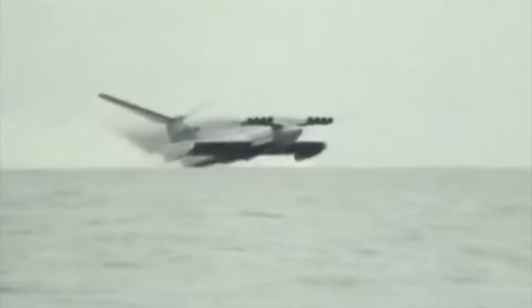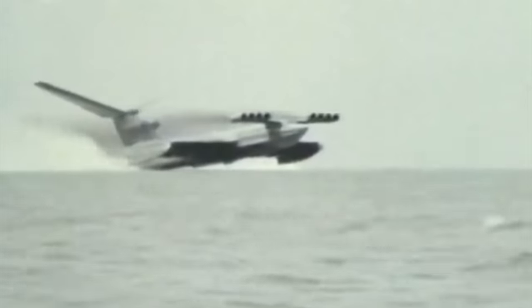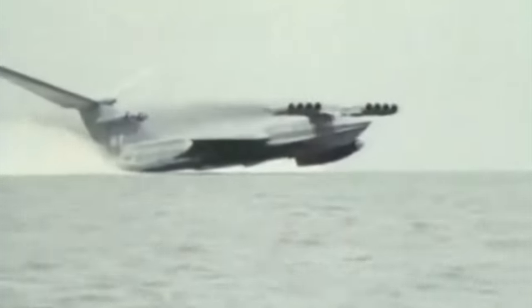Now it's not quite that simple, because ground effect doesn't just disappear at a certain point — it gets exponentially less effective as you go up. So there could still have been some ground effect at 20 meters, but it would be pretty minuscule, and really no different than flying at 50 or 100 meters in altitude.